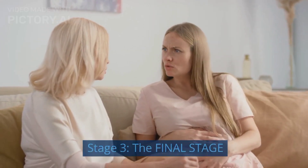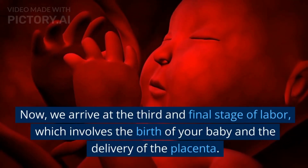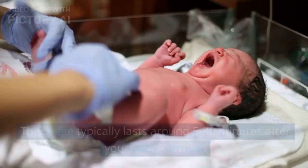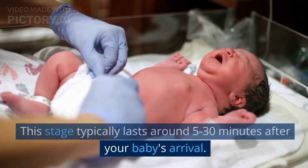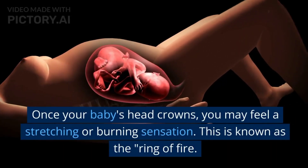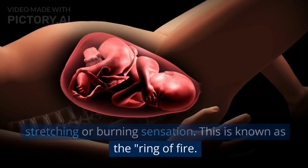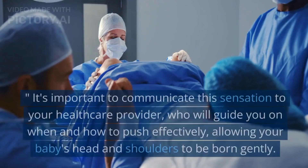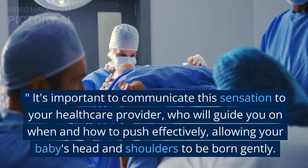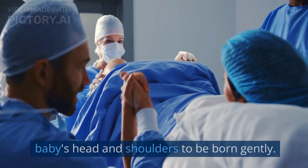Stage 3: The Final Stage. We arrive at the third and final stage of labor, which involves the birth of your baby and the delivery of the placenta. This stage typically lasts around 5 to 30 minutes after your baby's arrival. Once your baby's head crowns, you may feel a stretching or burning sensation. This is known as the Ring of Fire. It's important to communicate this sensation to your healthcare provider, who will guide you on when and how to push effectively, allowing your baby's head and shoulders to be born gently.